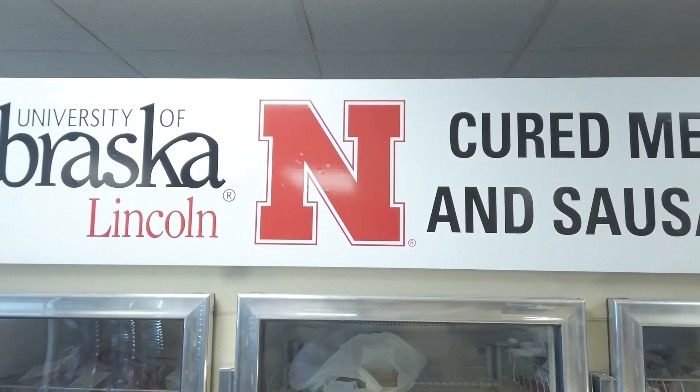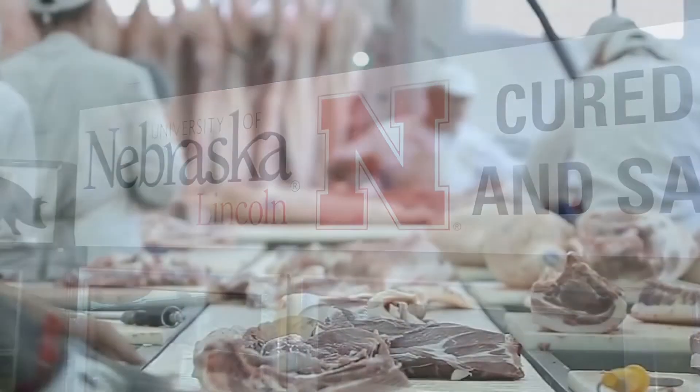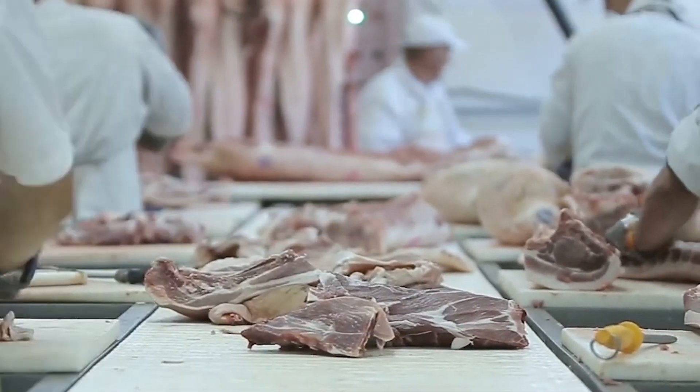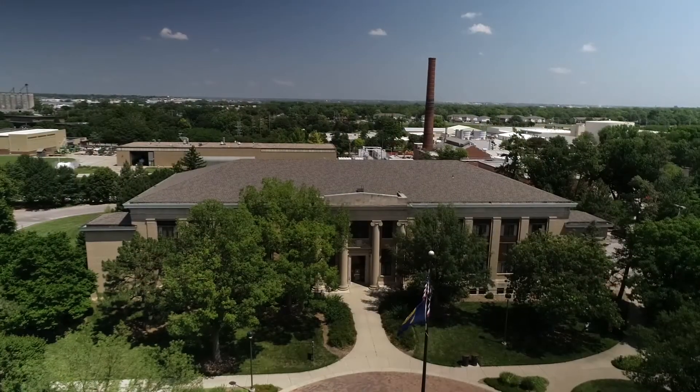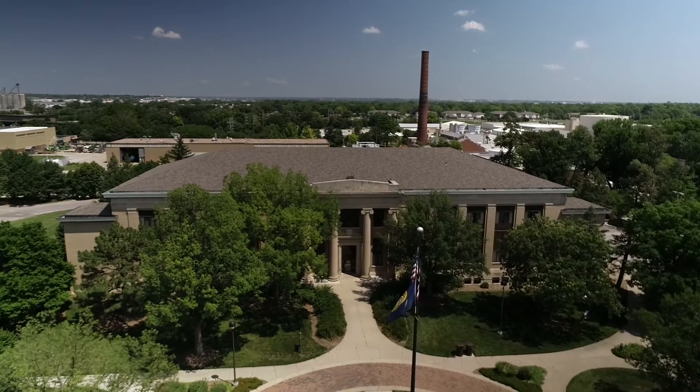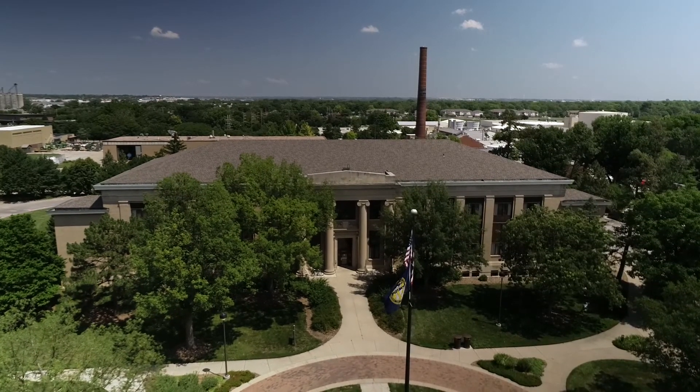And of course we have the traditional aspect of what we've done well for so many years, and that's trained students. While UNL has been a leader in meat science for over 100 years, given the current challenges the meat industry has been faced with over the last couple of years, the University of Nebraska is building toward becoming a big part of that solution. Reporting for Market Journal, I'm Bill Dodd.